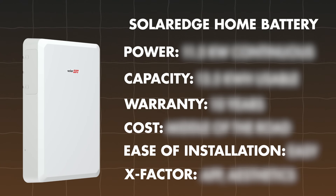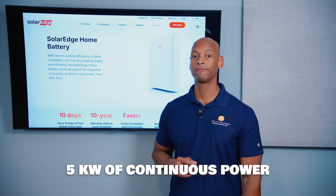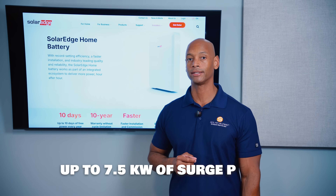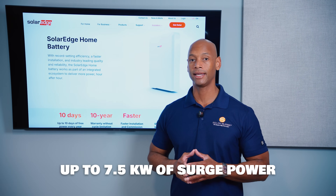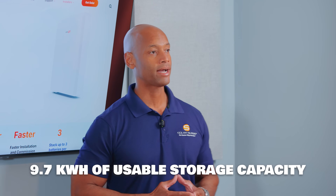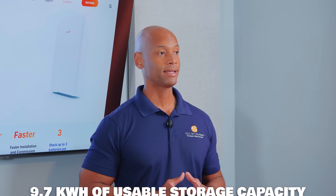First up is the SolarEdge home battery. In terms of power output, each battery can provide continuous power of 5 kilowatts with surge power up to 7.5 kilowatts. That's not a lot of power compared to some of the new batteries on the market today. In terms of storage capacity, each SolarEdge home battery provides 9.7 kilowatt hours of usable storage capacity — a little bit undersized compared to some other batteries on the market.